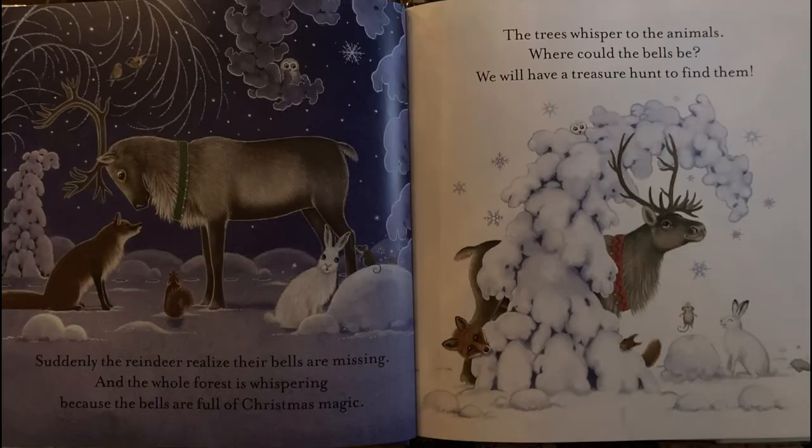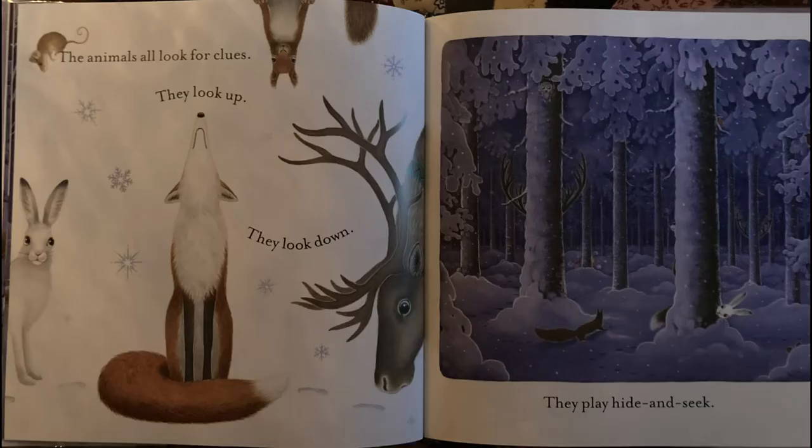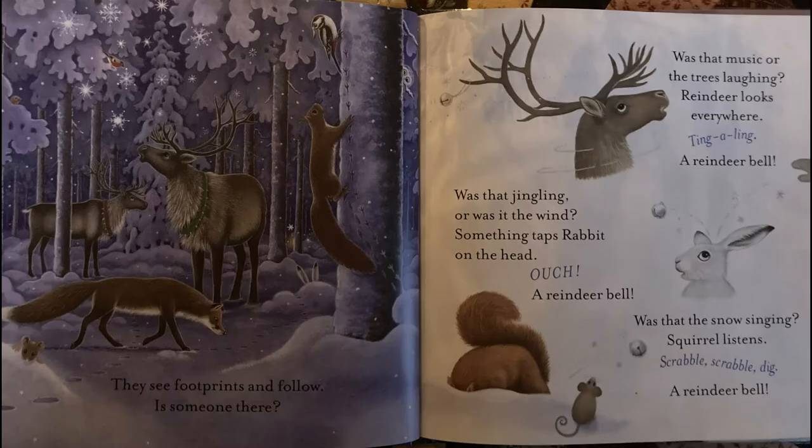Suddenly, the reindeer realize their bells are missing and the whole forest is whispering because the bells are full of Christmas magic. The trees whisper to the animals, where could the bells be? We will have a treasure hunt to find them. The animals all look for clues. They look up, they look down. They play hide and seek. They see footprints and follow.